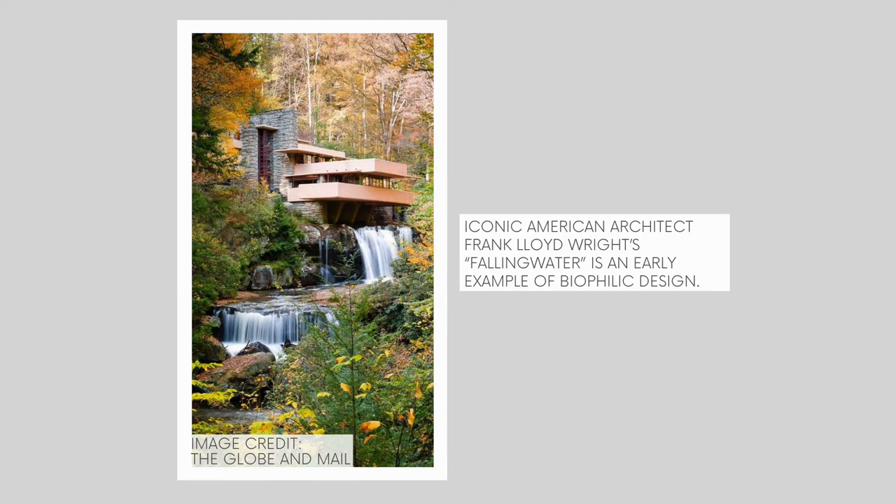Biophilia basically means a love of nature — it actually directly translates to 'love of life.' That would be love of all living things, not just ourselves and our fellow humans, but all the animals and plants and everything else in the natural world. Biophilic design is so much more than just bringing a bunch of plants into your house. It's really about approaching every aspect of design through the lens of the natural world.